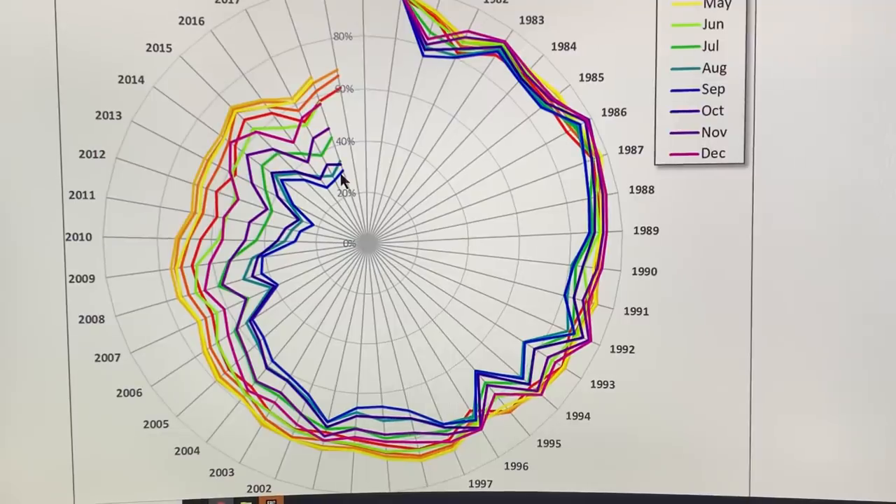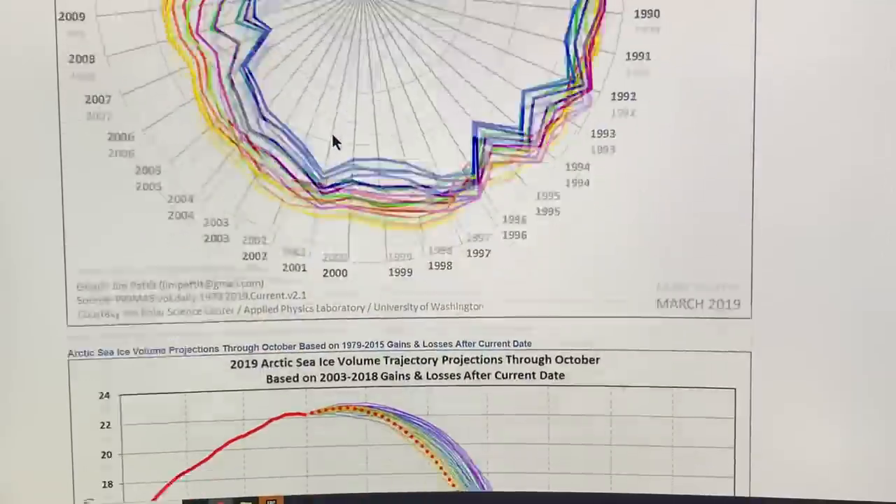This is very controversial in the scientific community. Some people think there will always be ice in the Arctic, but I don't see how it will stick around once it's gone for a number of months and the feedbacks kick in and accelerate.